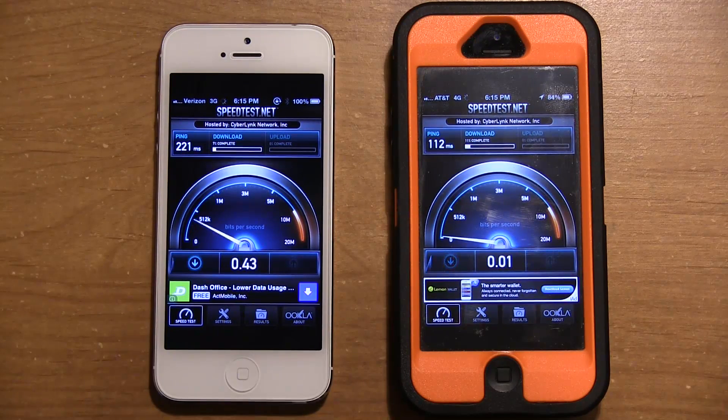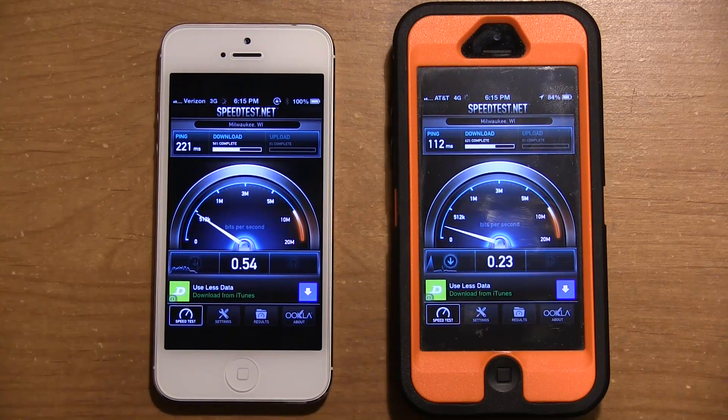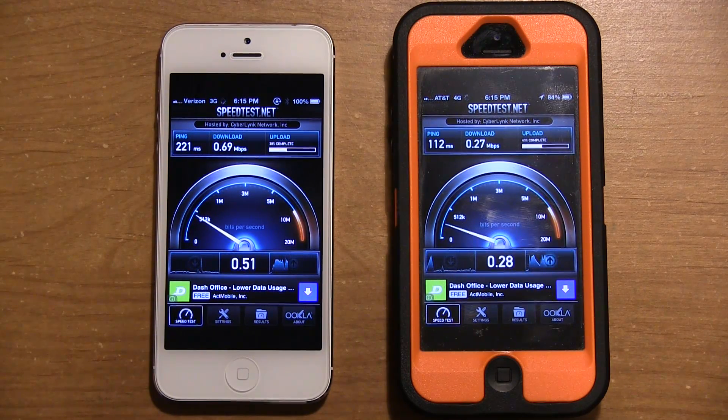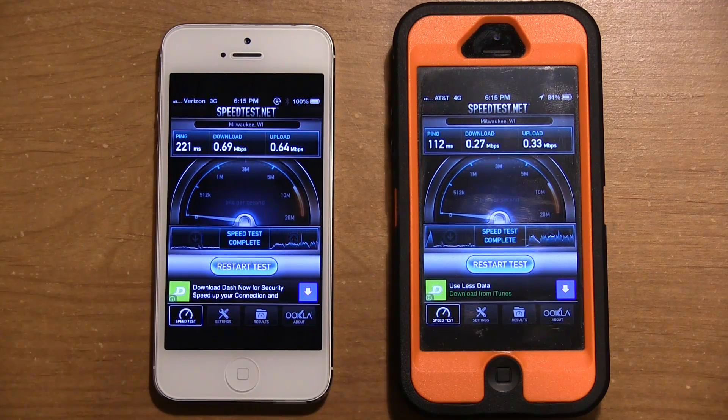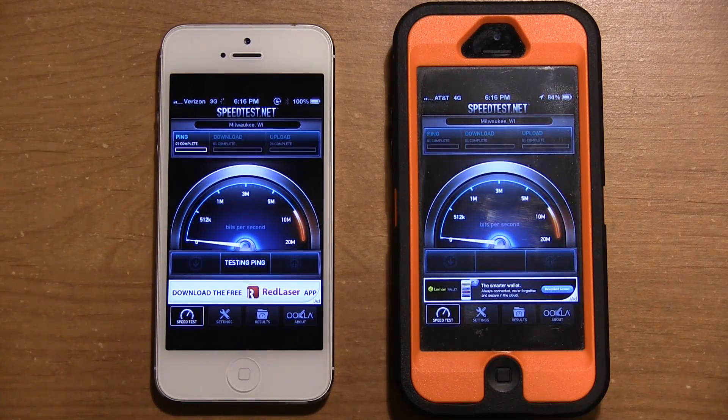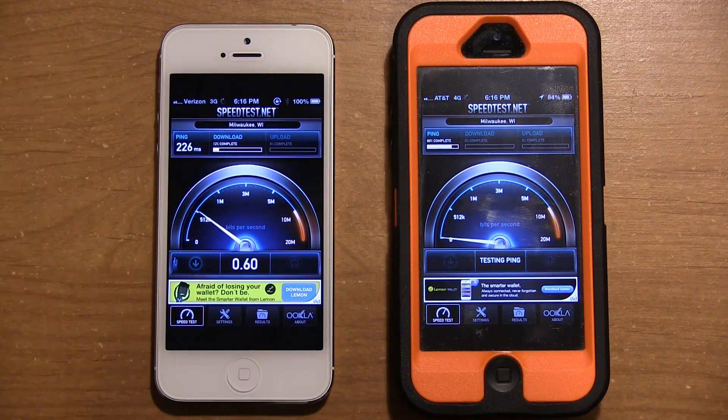Verizon looks like it has a higher ping than AT&T this second test, but still looks like it is beating AT&T overall. Download is complete: 0.69 versus 0.27 — that's not very good, especially when AT&T tells us they have a faster 4G network than Verizon's 3G. Verizon is averaging about 0.6, and AT&T is around 0.27 to 0.3.